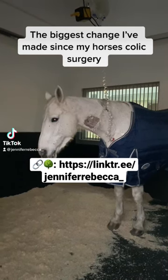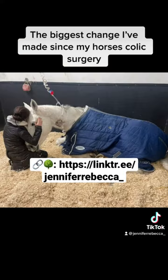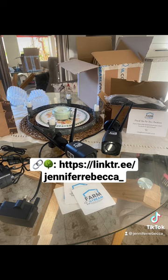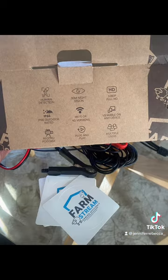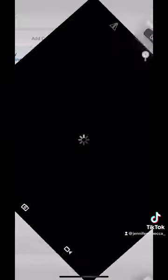Since Billy's colic surgery, the biggest and most effective change I've made is putting in stable cameras. Obviously, it's not good to wrap our horses up in cotton wool, and we can't spend our lives worrying about them, but having stable cameras is now a necessity for me.